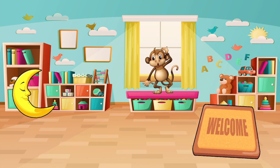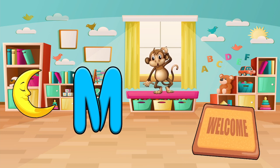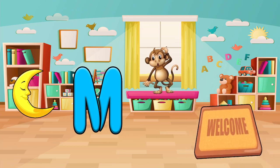It's time to find things that start with the letter M. Do you see a monkey? A mat? Or a moon? Let's pick one and say it out loud. Mat! Great!